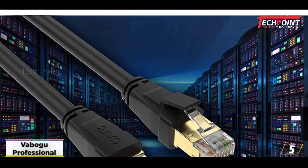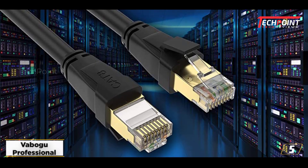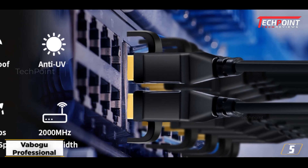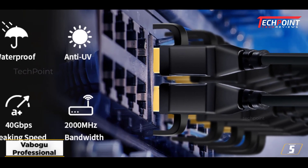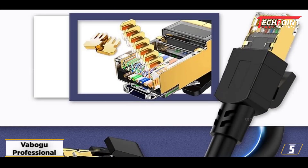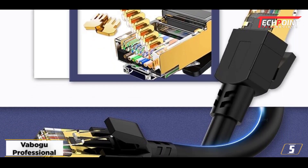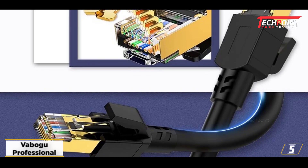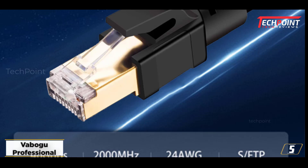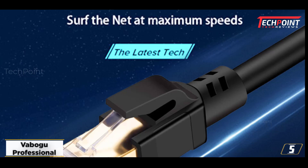At number 5: VEBOGU Professional CAT8 Ethernet Cable. The CAT8 network cable from VEBOGU impressed me and gave me the feeling that this connection is dependable in practically all circumstances. This Ethernet cable has been a pleasant and simple experience for me. My previous CAT6 connection at home has been much improved by this CAT8 LAN Ethernet wire. This model can primarily sustain a transmit throughput of 40 Gbps at a bandwidth of 2 GHz.